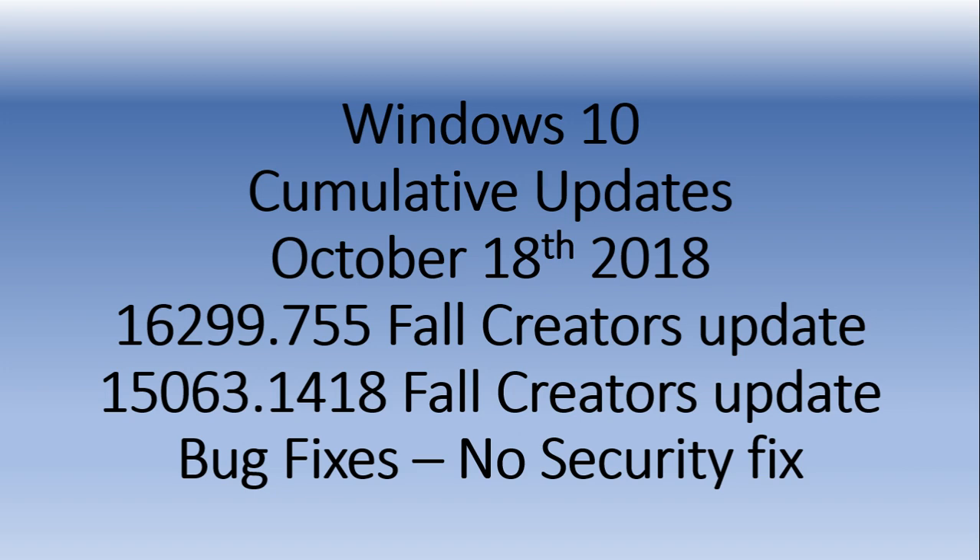So here — there's a typo here — 16299.755 is the Creators Update, and 15063.1418 is the Fall Creators Update. These are the version numbers if you're on those older versions.